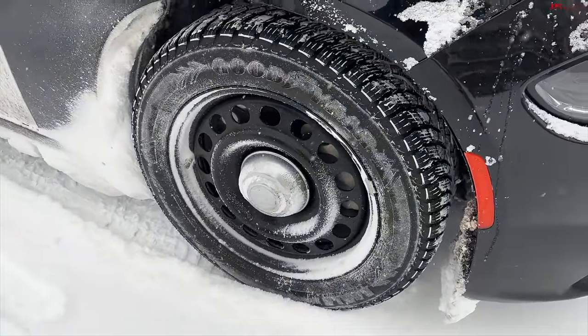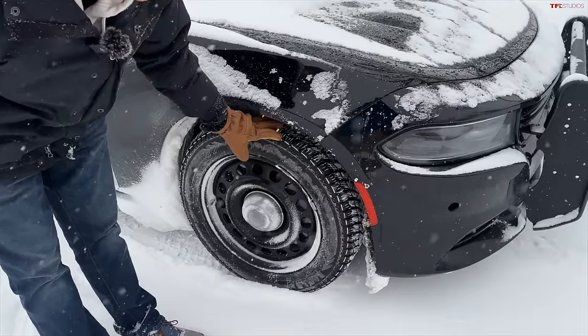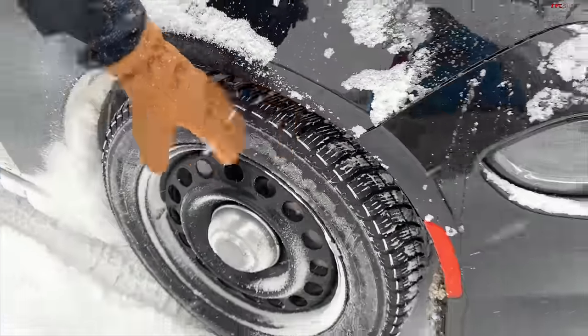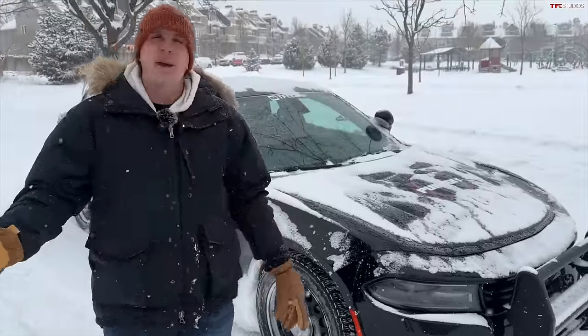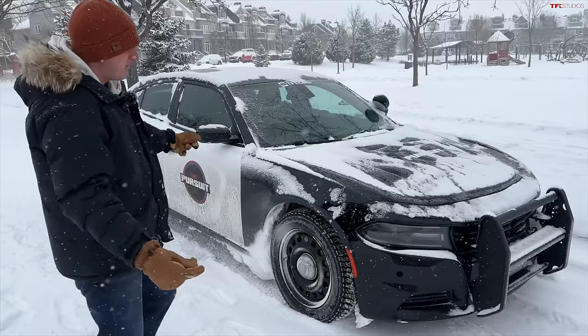So what are we rolling on? Well, this is the Goodyear Eagle Winter Enforcer, which is a fantastic name. Right before this vehicle was put up for sale at auction from the Wyoming State Patrol, they slapped on these brand-new tires. And then we took them off immediately because we bought it in the summertime. But now they're back on the car, and we're going to try out the all-wheel-drive system and see how our cheap cop car performs in the snow.